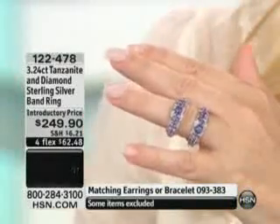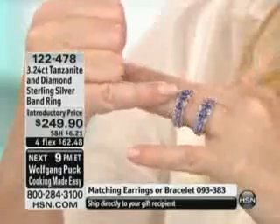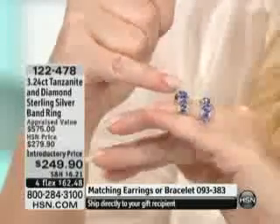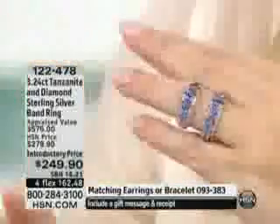The big news about this ring is you're getting 3.15 carats just in the tanzanite. They're all six by four millimeter ovals. So that means there's one, two, three, four, five, six, seven, eight ovals.